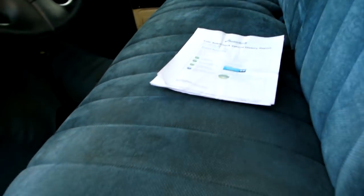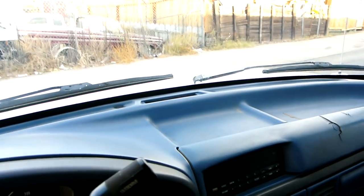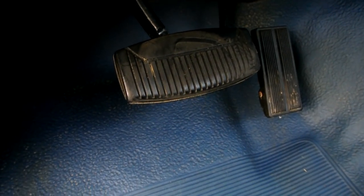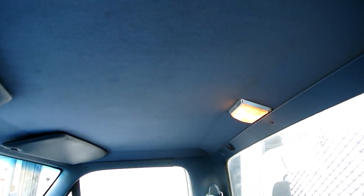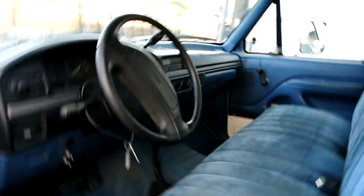I'll put that AutoCheck in the ad. There's a crack in the dash right there, I'll point that out. Big old 460 engine, 128,000 miles — I believe there's no wear on the pedals or anything. 4x4, everything's in great shape. The headliner's in great shape.